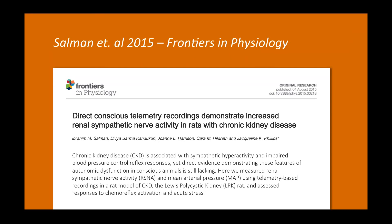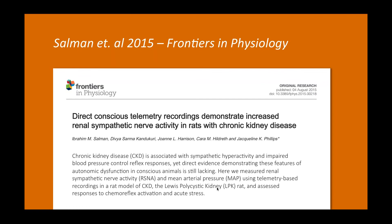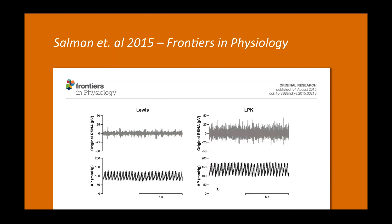We needed an approach that would give us direct evidence of increased sympathetic nerve activity in association with high blood pressure, and to concurrently look at reflex responses to understand how the autonomic nervous system is functioning. This is what we wanted to achieve — dual recordings of renal sympathetic nerve activity and blood pressure in the conscious animal under conditions not compromised by handling stress or anesthesia. Here you can see control Lewis rat animals and the Lewis polycystic kidney rat (LPK), a model of cystic kidney disease, with concurrent renal sympathetic nerve activity and arterial pressure recordings from conscious animals in their home cage.